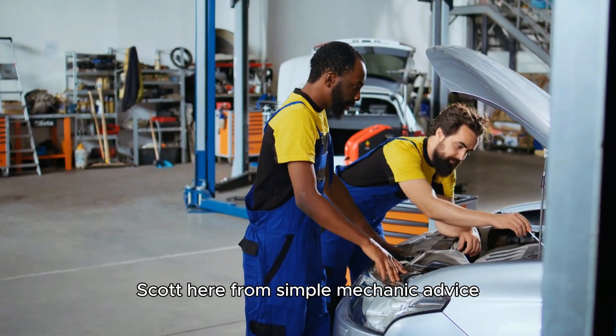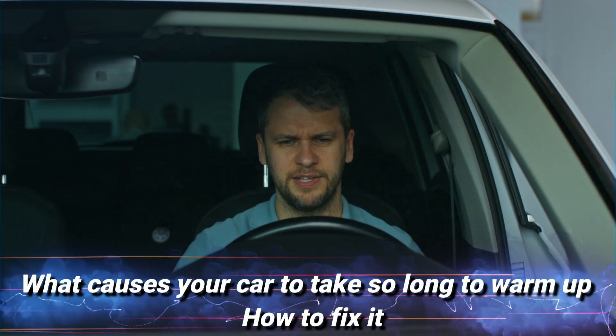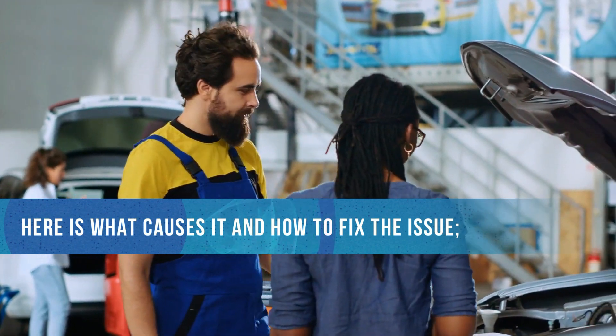Hey everyone, Scott here from Simple Mechanic Advice. Today we will talk about what causes your car to take so long to warm up and how to fix it. Here is what causes it and how to fix the issue.